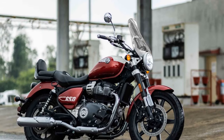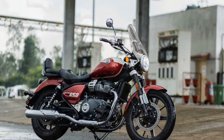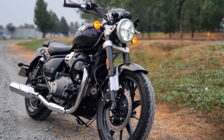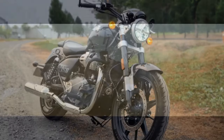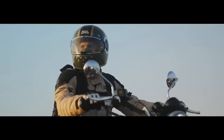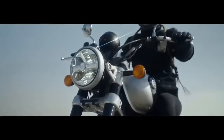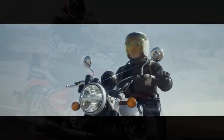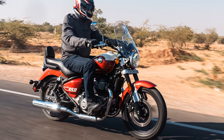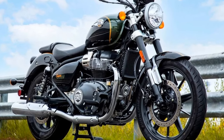The single overhead cam, fuel-injected engine boasts a 78.0 by 67.8mm bore and stroke, four valves per cylinder, and a 9.5:1 compression ratio. With a claimed output of 46.4 horsepower and 38.6 lb-ft of torque, the Super Meteor's power plant demonstrates its prowess. Although the bike features a different intake and exhaust system compared to the INT 650, Royal Enfield expects similar performance results, building on the success of its predecessor.